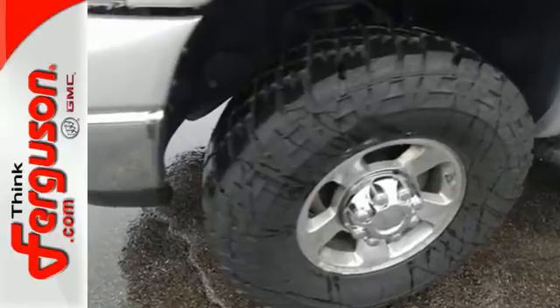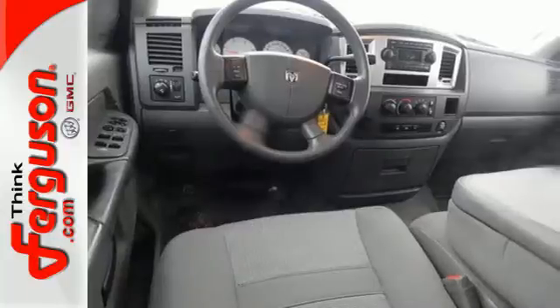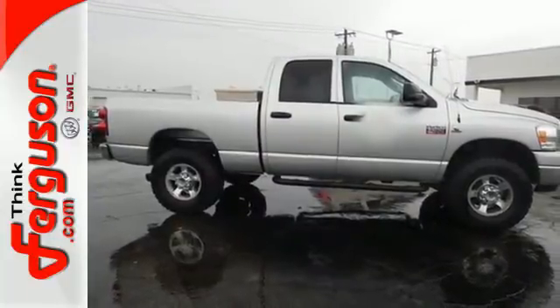It gives you so much for so little with superb performance, a spacious interior, and a rock-solid chassis. Test drive this Ram 2500 today.